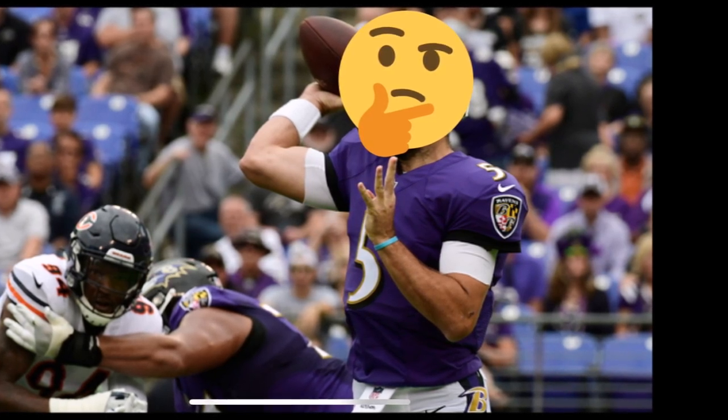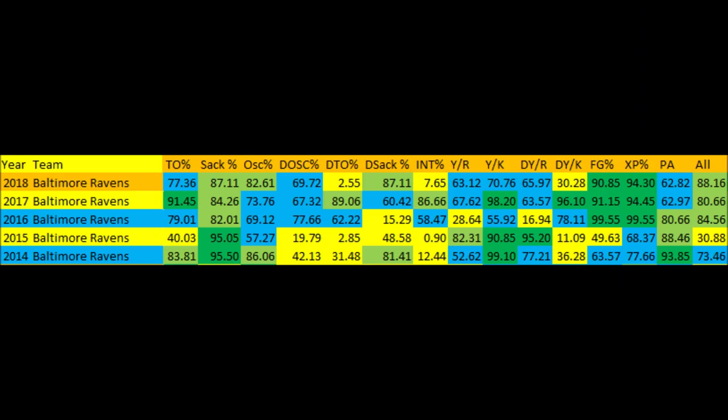When you look at the Ravens this year, things are not terrible but they could be better. Turnover ratio is not where it was compared to 2017. 2017 was by far the best year for the Ravens in terms of the ability to create turnovers on defense, and this year they're kind of back to 2016 levels.